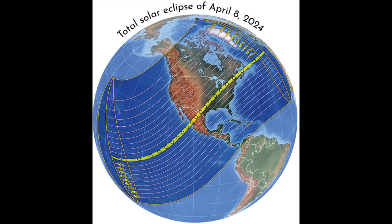One of nature's grandest spectacles is coming up on April 8th, 2024. We're talking about a total solar eclipse, and in this video I'm going to tell you everything you need to know to get ready for it.